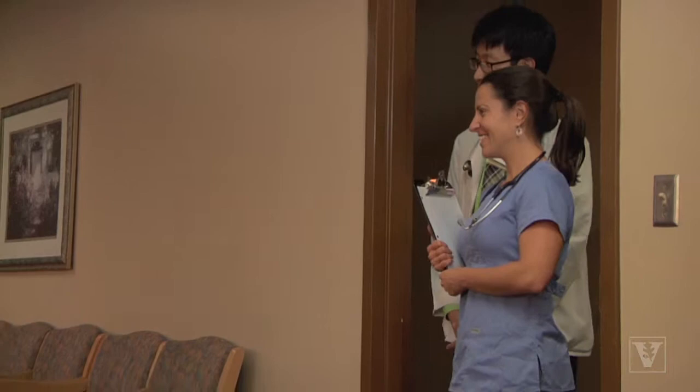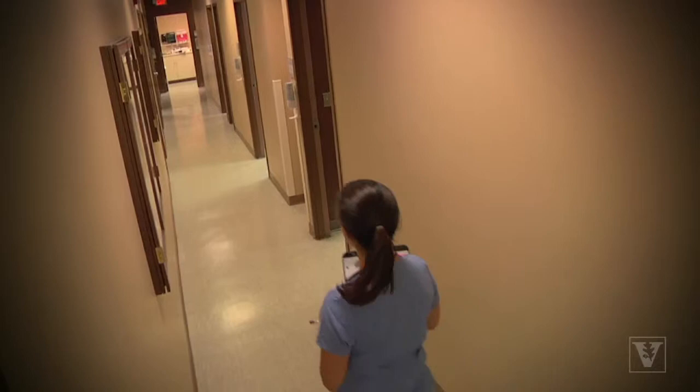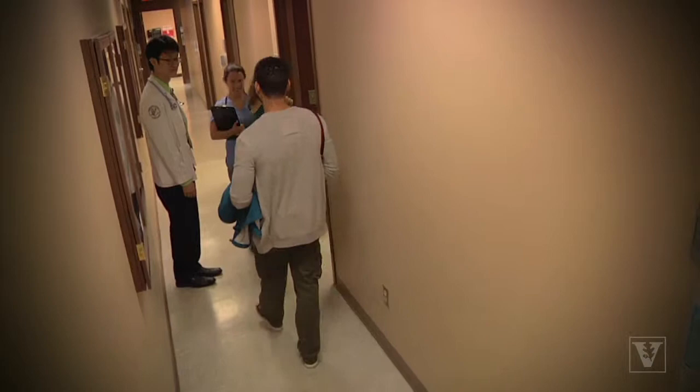We provide prenatal care to women who do not have health insurance and who are pregnant. Usually they are very early in their pregnancy and they are sometimes scared — they don't know how to access prenatal care without insurance. So I talk to them on the phone and see if our clinic is able to help them.